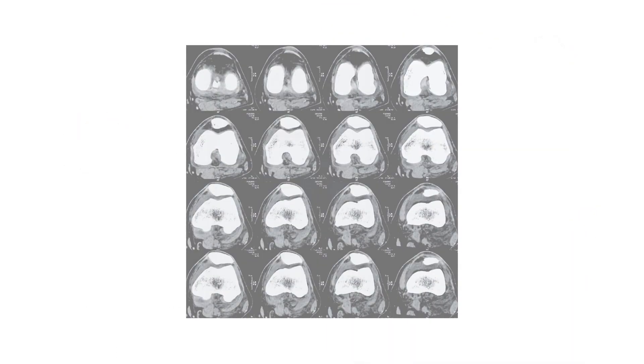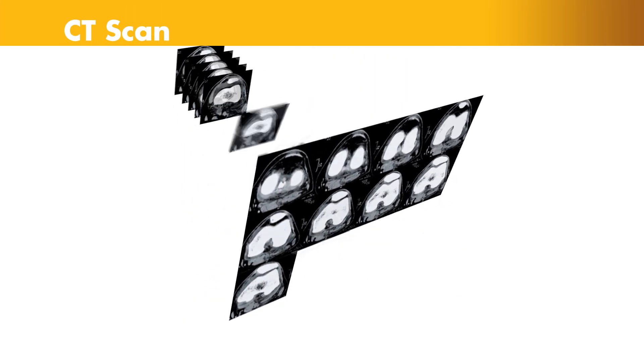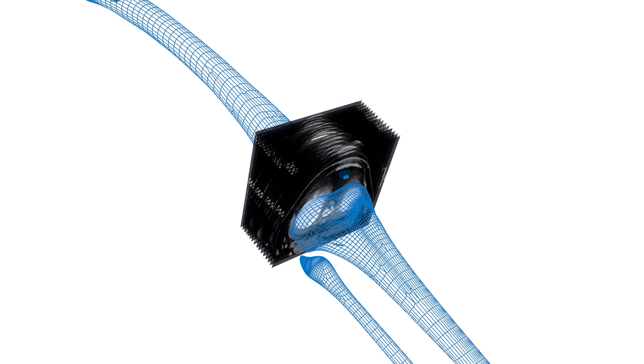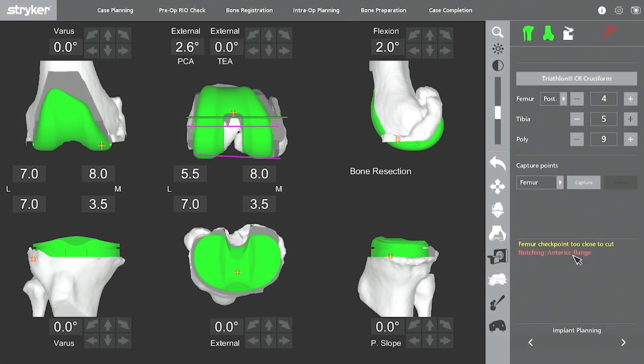It begins with a CT scan of the knee joint. A CT scan is a series of x-rays taken at different angles that can help surgeons see things they can't typically see with an x-ray alone. The CT scan data is used to generate a 3D virtual model of the patient's unique anatomy.